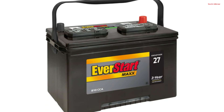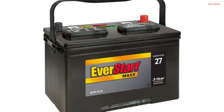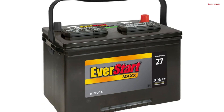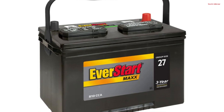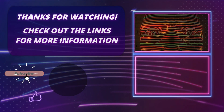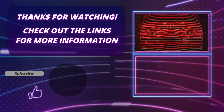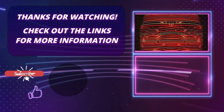Whether you're facing freezing winters or scorching summers, the EverStart Max Group Size 27 battery is engineered to deliver the power needed for consistent and reliable starts, ensuring your vehicle stays operational and ready for any journey. Thank you so much for watching this video. Please hit the subscribe button, press the bell icon, and leave a comment if you found this video helpful. Click on the links in the description to find out more about the products.